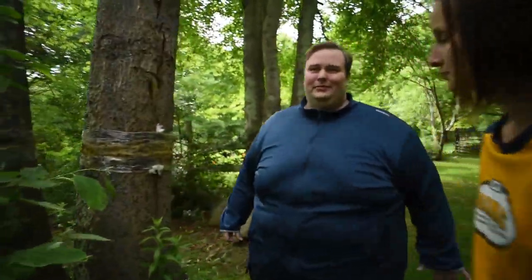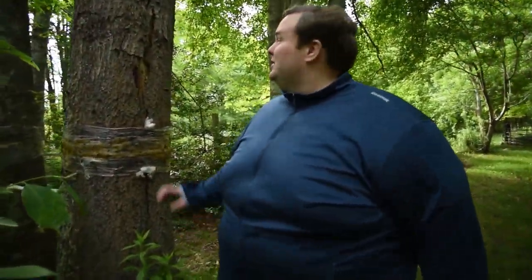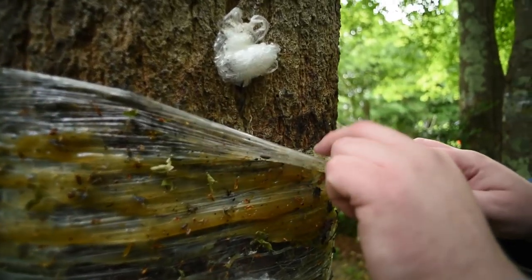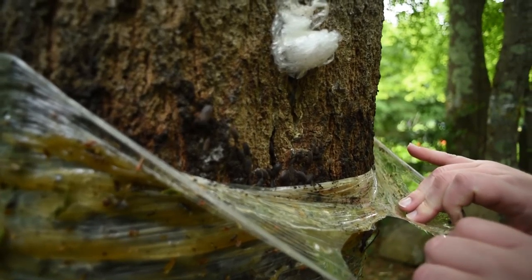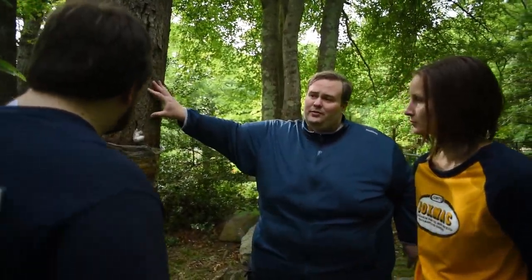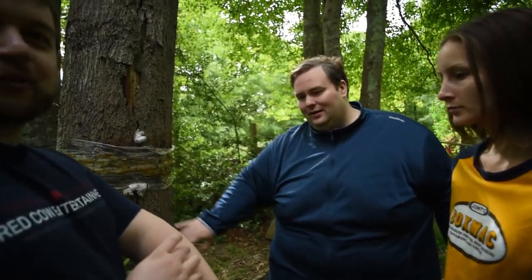We have an oak tree — it's about maybe 50 years old and this has got some severe damage. Pull back the wrapping a little bit. Pill bugs. And this is caused by the wrapping? Yes. This tree in particular is affected because the bark is very — is dead.